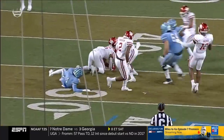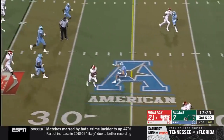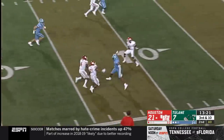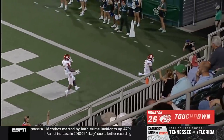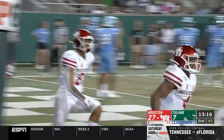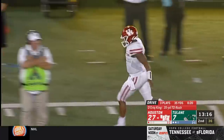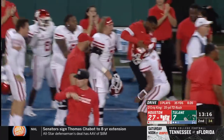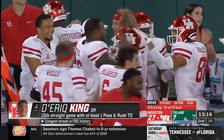Safety blitz coming. De'Aaron King makes a miss and he's got the first down — and he might have the record if he could get to the end zone. Just like that. He has set the new FBS record — 15 consecutive games with a passing touchdown and a rushing touchdown. De'Aaron King by himself in the history books with that 35-yard score for a touchdown.